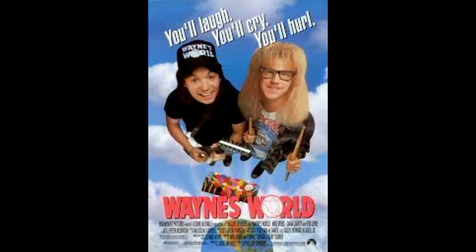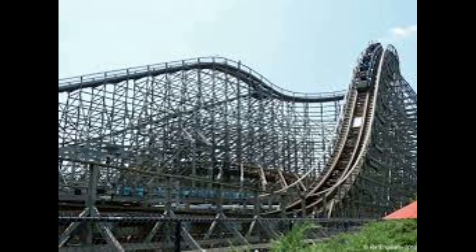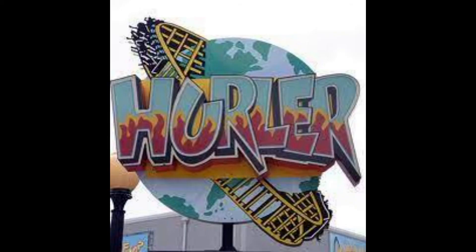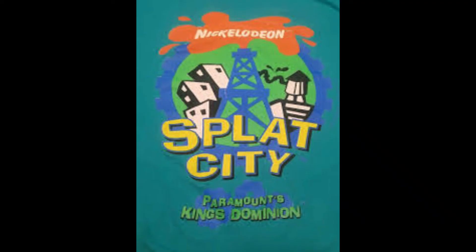The Wayne's World area was themed after the smash hit Saturday Night Live skit Wayne's World, and brought with it a new roller coaster, an International Coasters Inc. triple out-and-back wooden coaster called The Hurler. 1995 saw another new area added to the park, Nickelodeon Splat City, a family area based off of Nickelodeon TV shows.